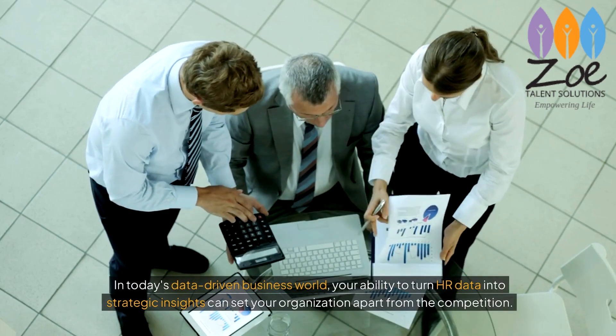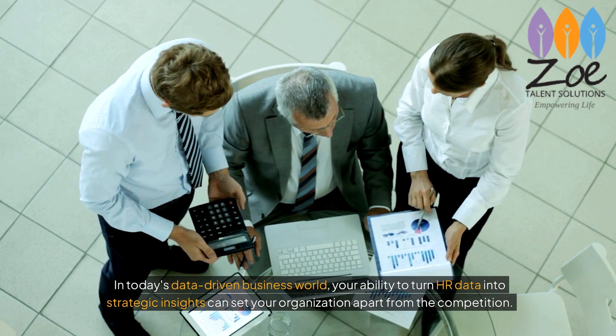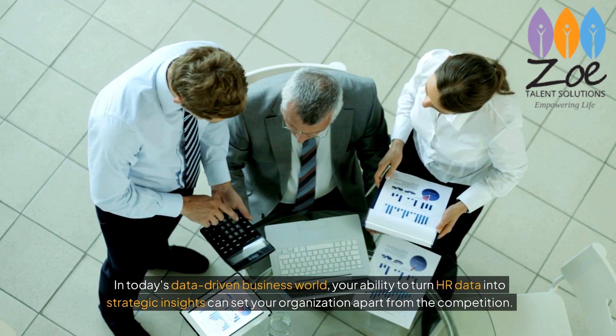In today's data-driven business world, your ability to turn HR data into strategic insights can set your organisation apart from the competition.